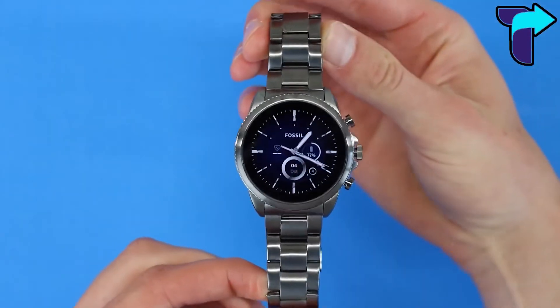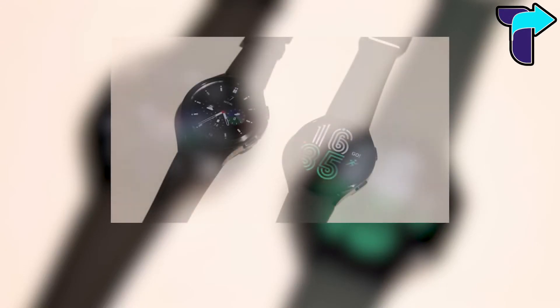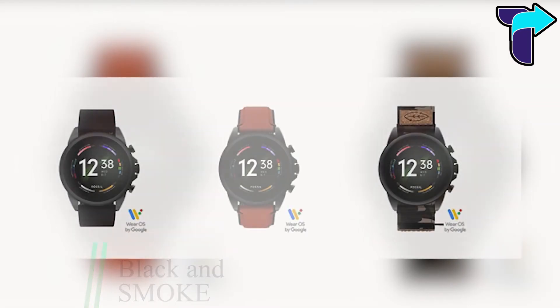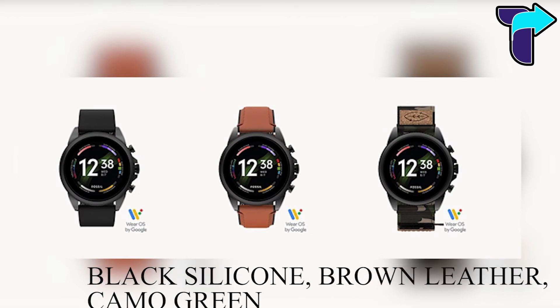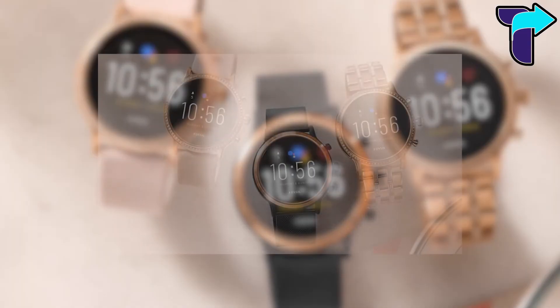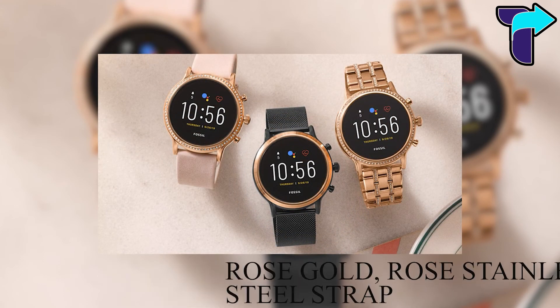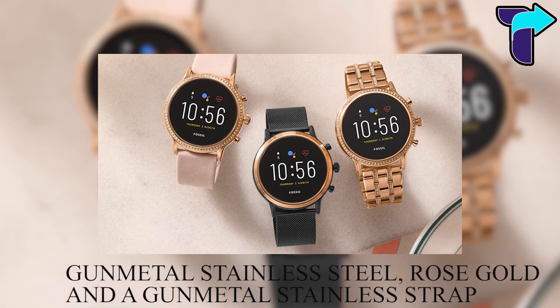Color selection is a little limited. The 44 millimeter model comes in only two finishes: black and smoke stainless. The black finish is available with three different straps — black silicone, brown leather, and camo green — while the smoke stainless only ships with a matching stainless steel strap. The 42 millimeter model comes in a rose gold finish with a purple strap, a rose gold finish with a matching rose stainless steel strap, or a gunmetal stainless steel finish with rose gold accents and a gunmetal stainless strap.